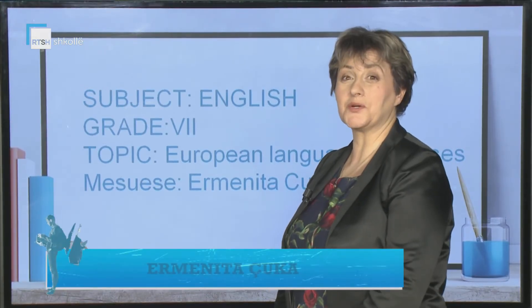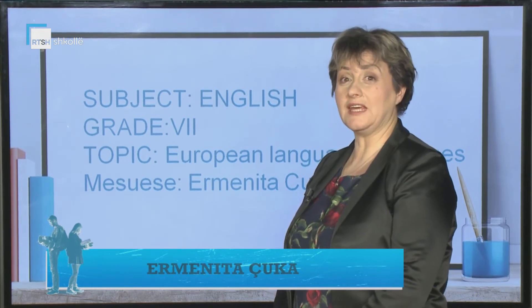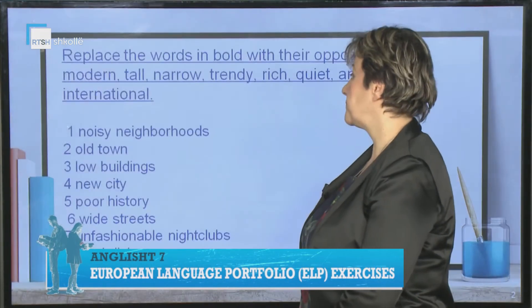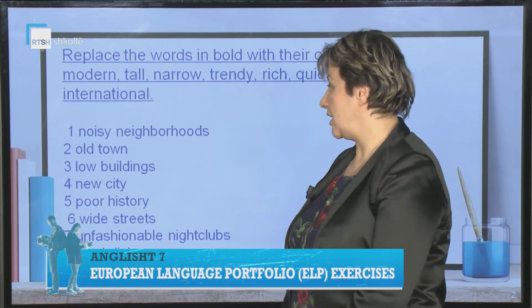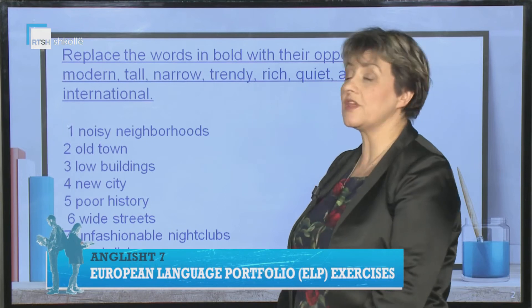Hello dear students, welcome to your English class. The topic of the day is European language exercise. Look at this exercise — you have to replace the word in bold with opposites.